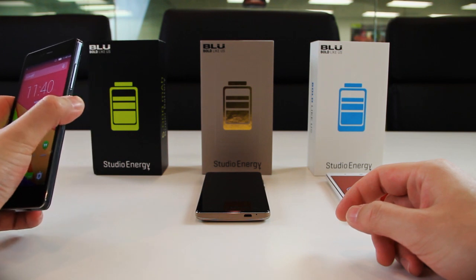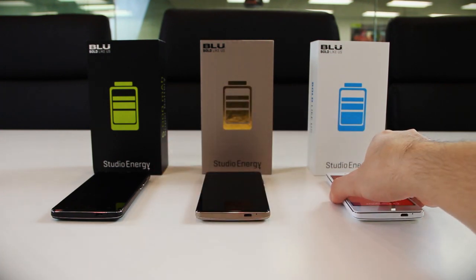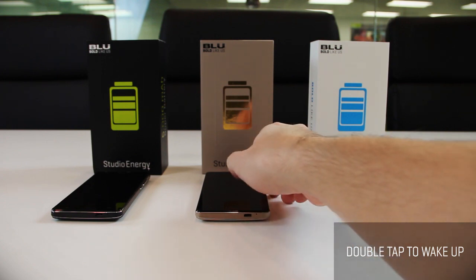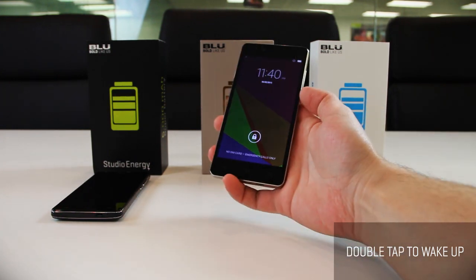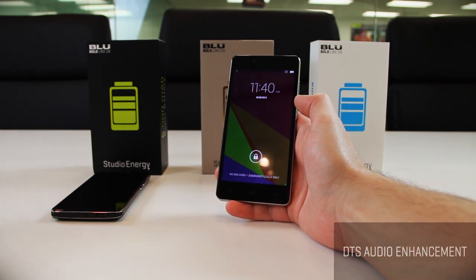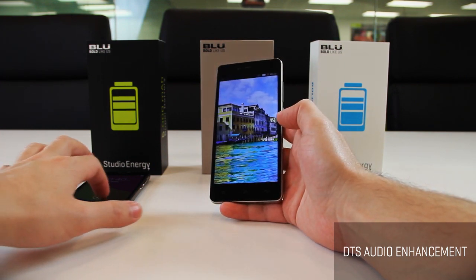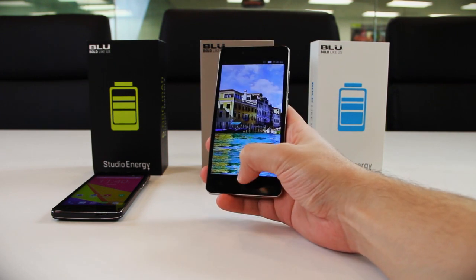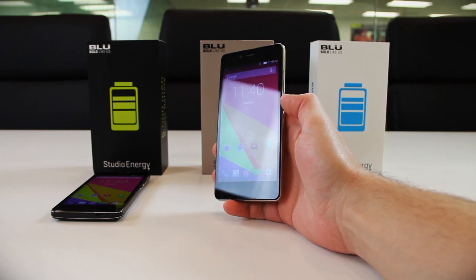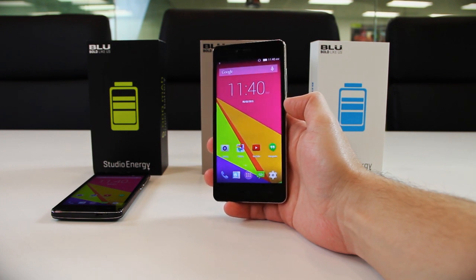The Studio Energy is filled with awesome features, including Smart Gestures. The Double Tap to Wake feature lets you wake the phone from standby simply by double-tapping the screen. With DTS Audio Enhancement, the Studio Energy brings entertainment to life with dramatic and expansive sound — sharp treble and baritone bass for premium sound quality through earphones or built-in speakers, plus surround sound capability for an incredible movie-watching experience.